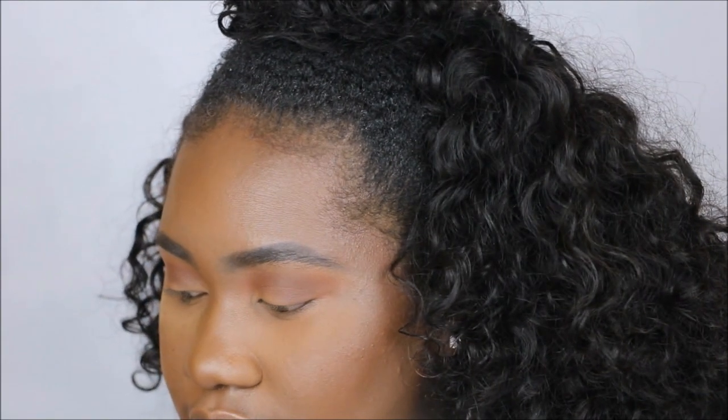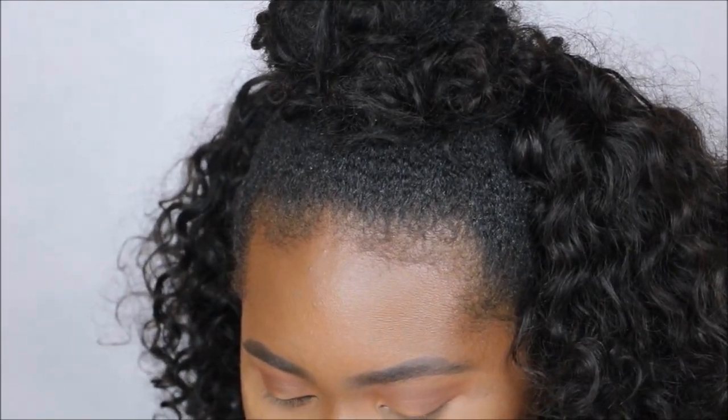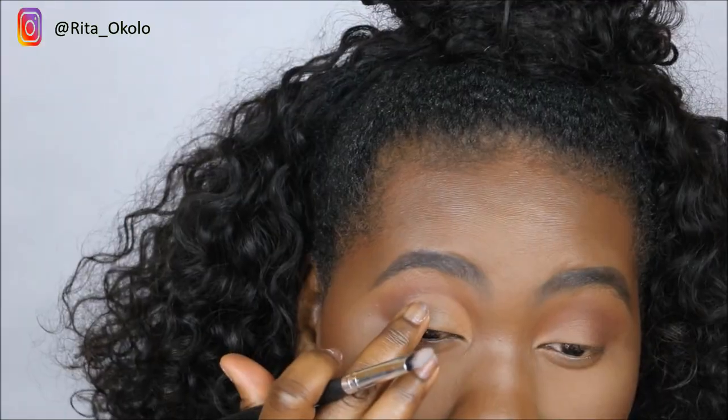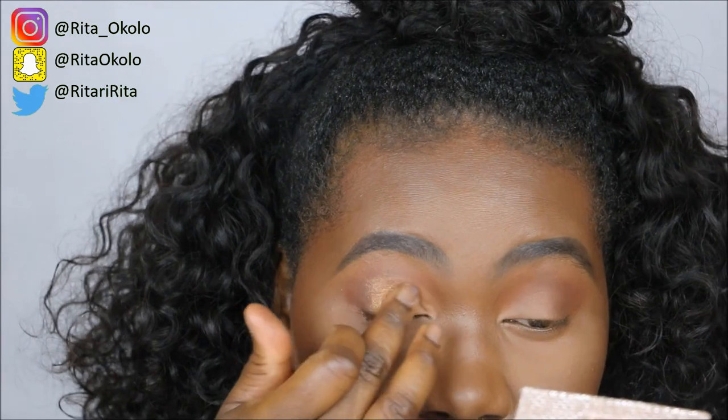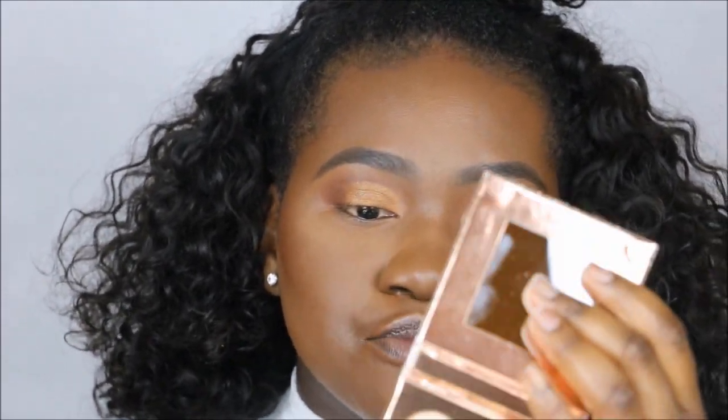Now I want to slightly cut my crease. I'm going to go in with the shade No Leaf first — they recommend using your fingers for this, so let me try that. Then on the inner corner I'm going to go in with a little bit of Soothe, and they recommend using it wet, so I'll dip my finger in a bit of water first.